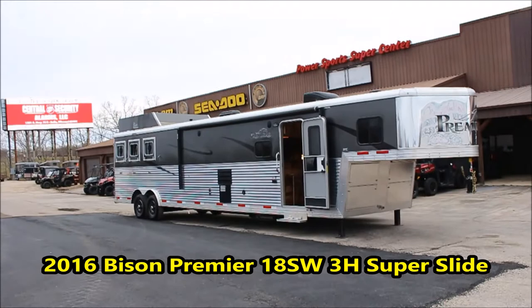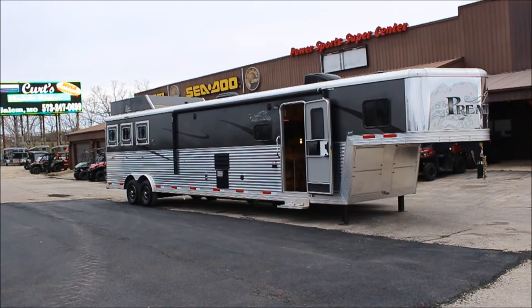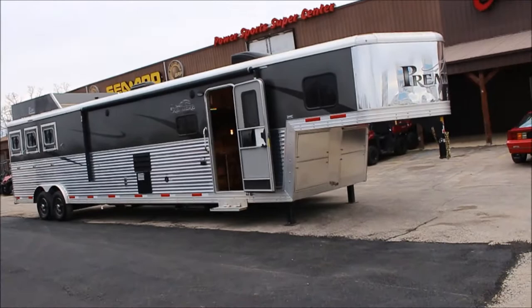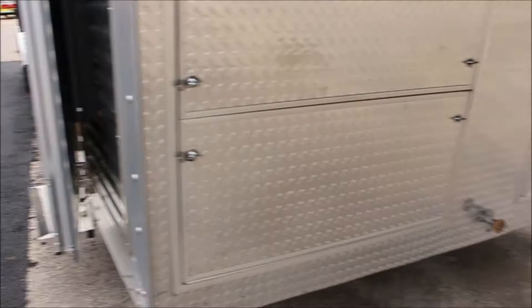Hi guys, Rick Damuth with Cowtown USA in Cuba, Missouri, with a near-perfect 2016 Premier. 18-foot short wall, super slide, power awning, fully armor plated, dual hydraulic jacks, cover for an end, stainless steel nose. It's a kind of metallic gray with some black graphics on it.